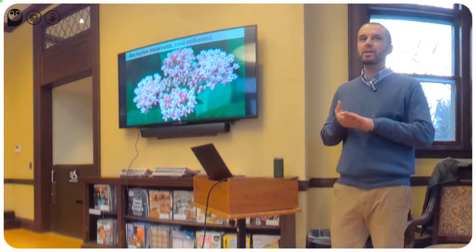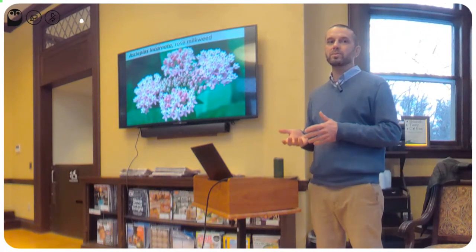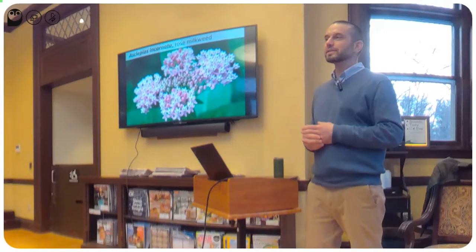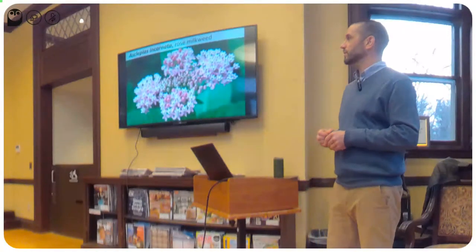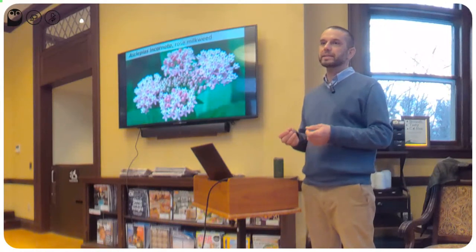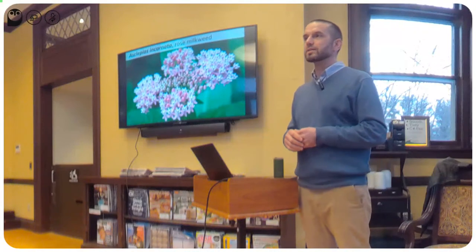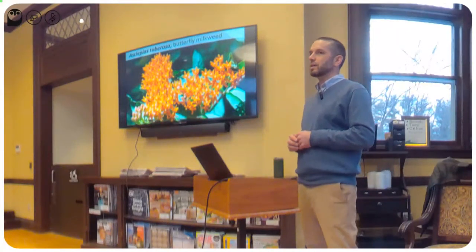Talked about milkweed quite a bit. This is a cousin of the common milkweed — Asclepias incarnata, or rose milkweed. Some people call it swamp milkweed because it grows well in wet soils, but I like to call it rose milkweed because it does really well in average garden soils too. It has very fragrant flowers, and it's a great plant — another perennial that completely dies back to the ground for winter and comes up in spring. Monarchs will also feed on rose milkweed.